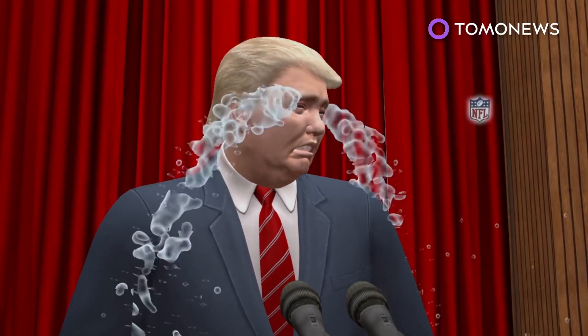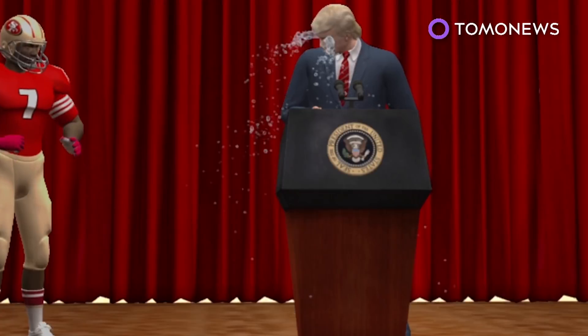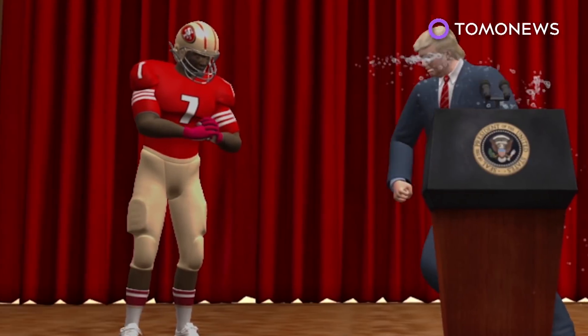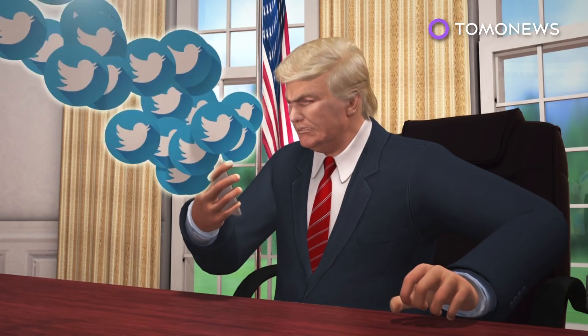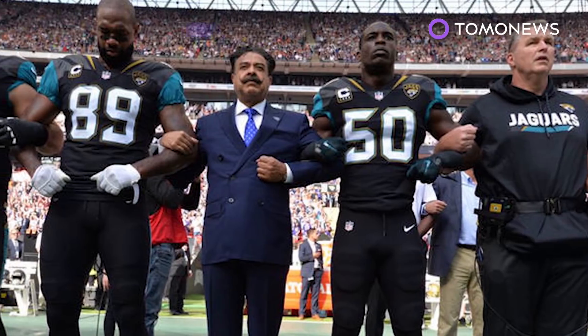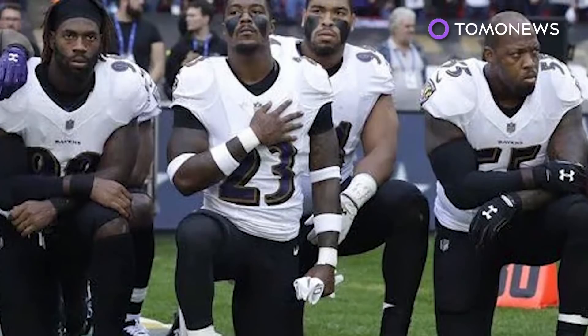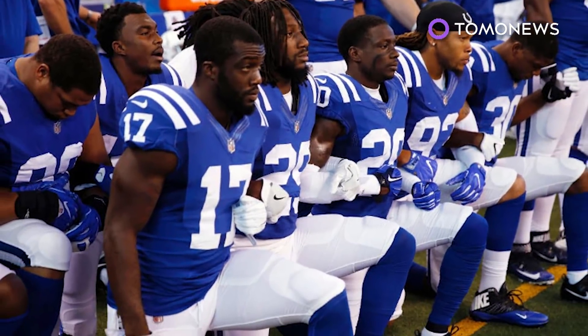Trump whined that the protests are hurting the game. He also said referees are ruining the game by calling 15-yard penalties for beautiful tackles. What happened next? The entire athletic world, even douchey NFL owners, joined together in solidarity and gave Trump the collective middle finger. Teams and NFL owners across the league on Sunday gave an unprecedented show of solidarity and support during the pre-game anthem.